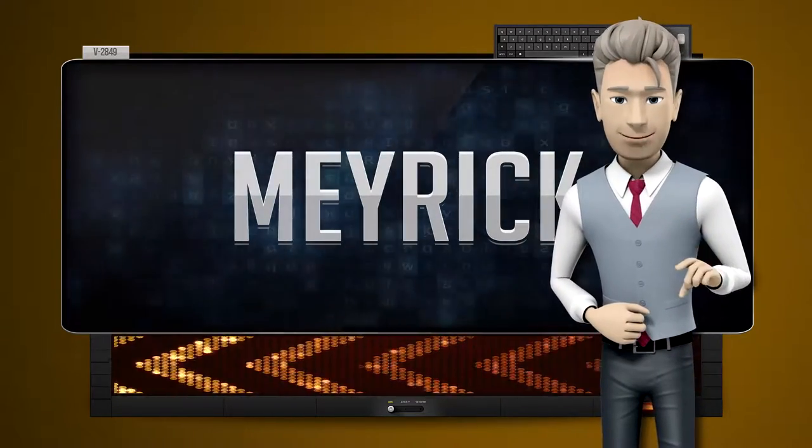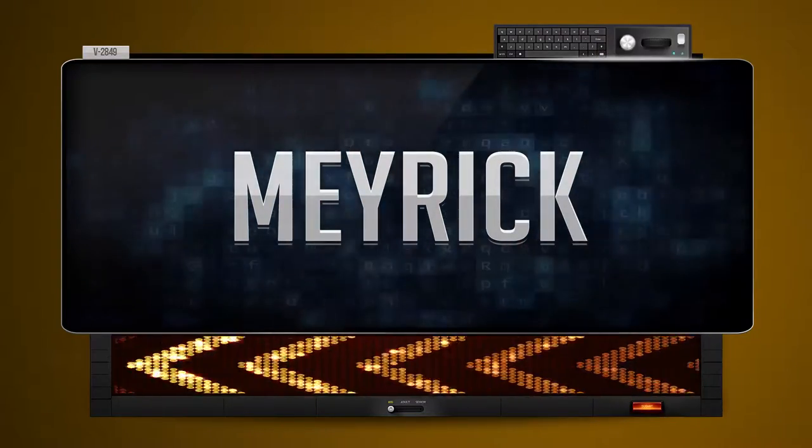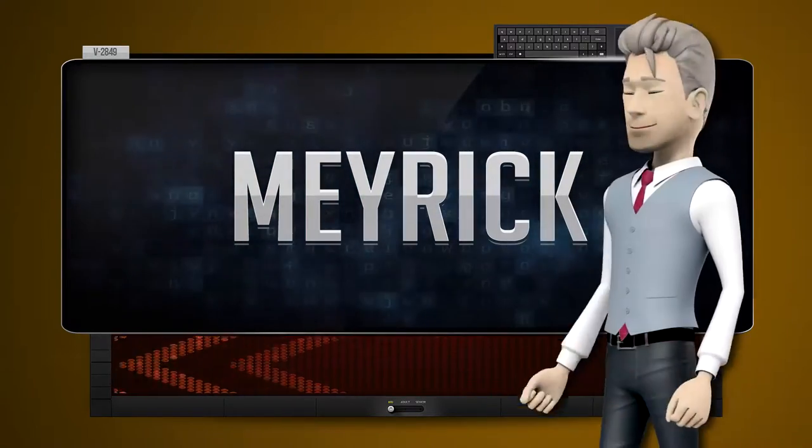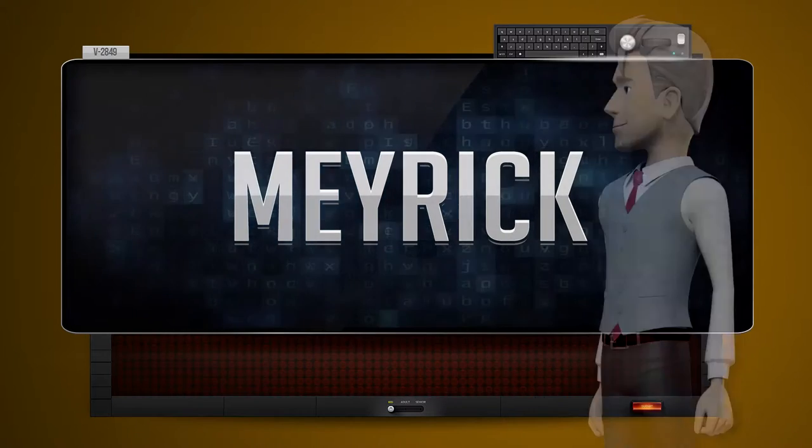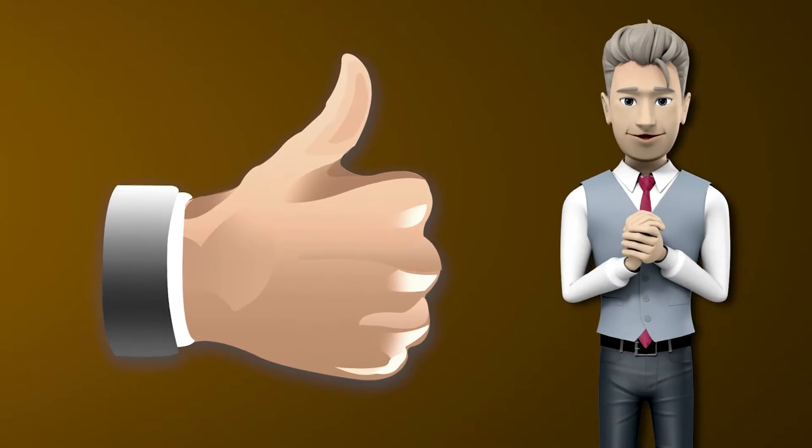One more time, let's pay close attention. Merim. Now you try it. Great job! Make sure you practice and don't forget to give us a thumbs up.